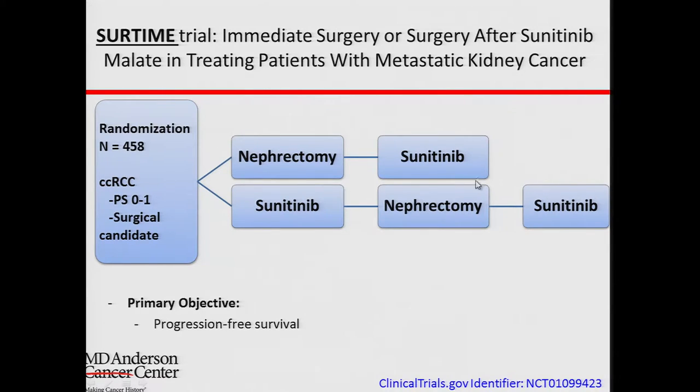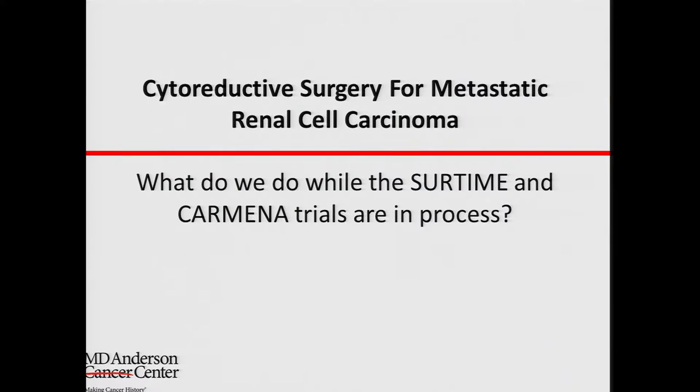A different study also mostly based in Europe is called the SURTIME trial. Both groups receive surgery — one group has surgery followed by medication, the other receives medication for some time, then surgery, then goes back on medication afterward. This study is still accruing, so we don't have the results for either trial just yet. In the meantime, we're basing our practice mostly on retrospective studies.